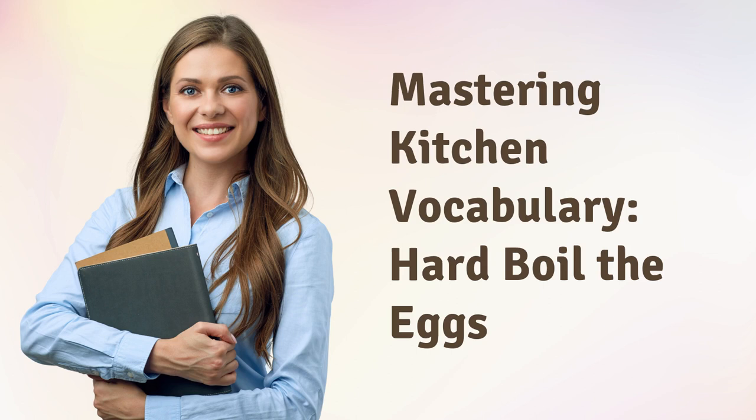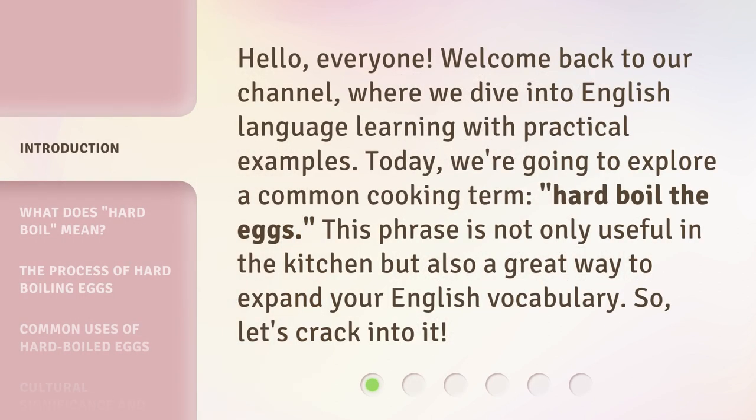Hello, everyone. Welcome back to our channel, where we dive into English language learning with practical examples. Today, we're going to explore a common cooking term: hard boil the eggs. This phrase is not only useful in the kitchen, but also a great way to expand your English vocabulary.